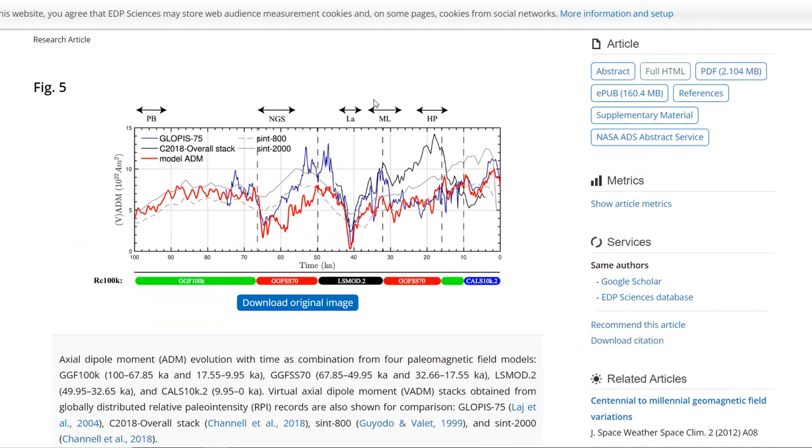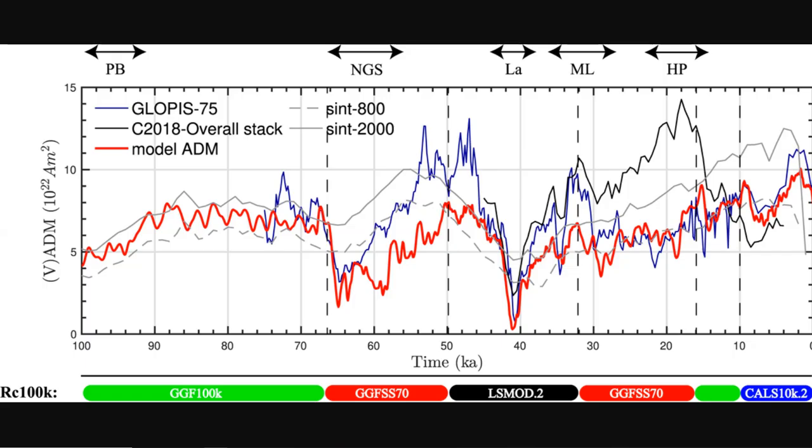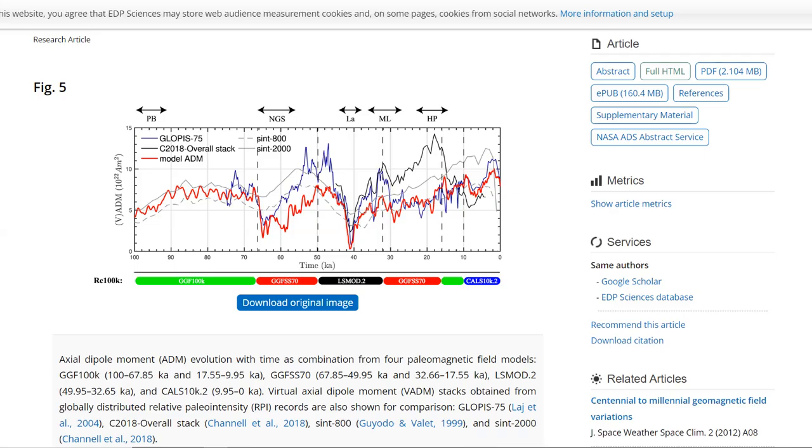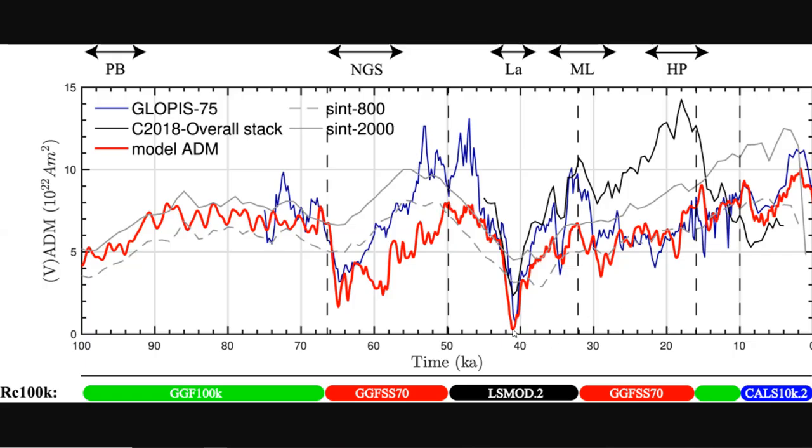This paper sheds some light on the severity of these geomagnetic excursions through time. Looking at the graph from the paper: the red line is the model, which is not the real data or the proxy data. The real data comes from blue, black, and gray. They all clearly show a very large impact during the Laschamp excursion 41,000 years ago. The real data is blue, gray, and black, and the model is in red.